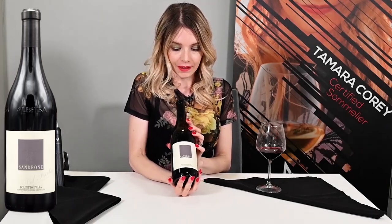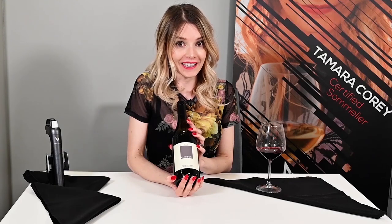So today we tasted a 2016 Dolcetto d'Alba from Sandrone. Make sure to click the link below to get it ordered and delivered to your door. Also, if you want to know anything about Italian wines or have any questions, please get in touch with me. Don't forget to subscribe to my channel so you can hear more. Enjoy, salute, and see you next time.